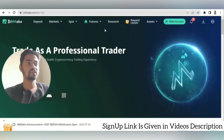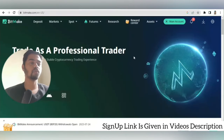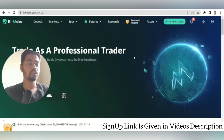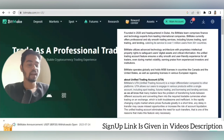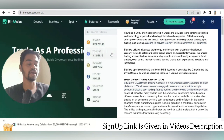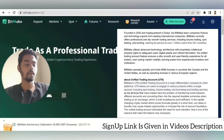We are covering each feature on BitMEK, so make sure to watch the full video. Let me introduce the platform first. Founded in 2020 and headquartered in Dubai, the BitMEK team comprises finance and technology experts from leading international companies, catering its services to over 1 million users from 30 plus countries.